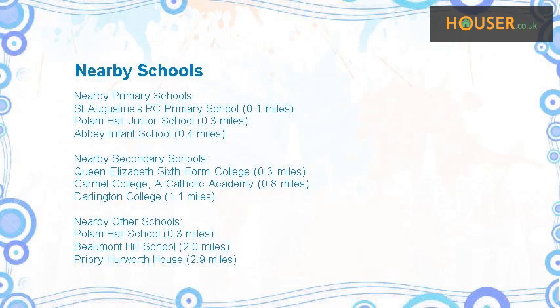Some excellent schools are near this property, making it an ideal choice for families. Nearest primary schools include St. Augustine's RC Primary School, Palam Hall Junior School, and Abbey Infant School. Nearest secondary schools include Queen Elizabeth Sixth Form College, Carmel College — A Catholic Academy — and Darlington College.